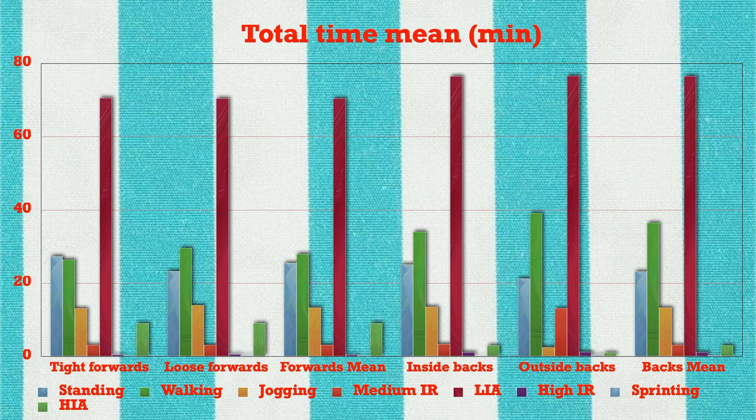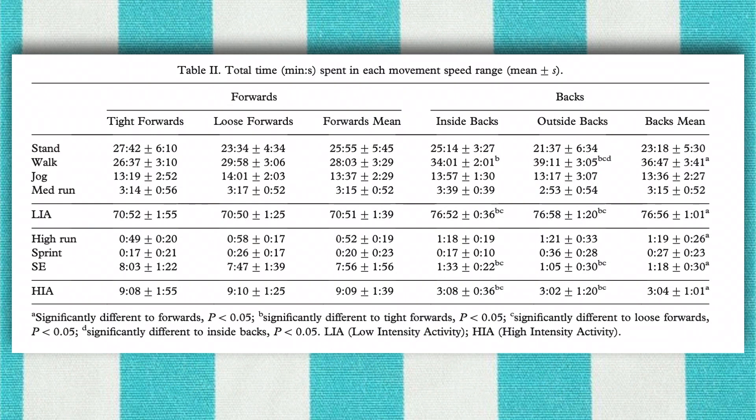As a proportion of total time spent in high intensity activities, backs spent 58% in running activities and 42% in static actions. Backs also spent more time walking than forwards, while outside backs worked for a greater proportion of the match than inside backs. No differences were observed between tight and loose forwards for the amount of time spent in any activity.